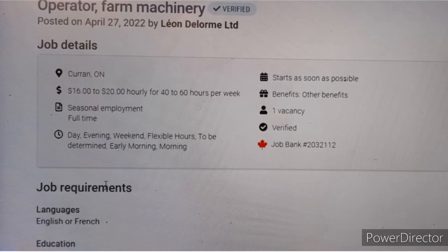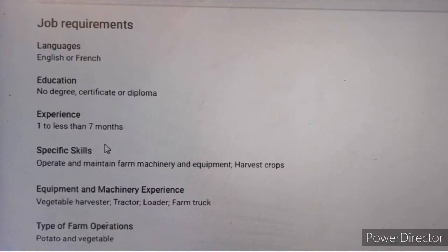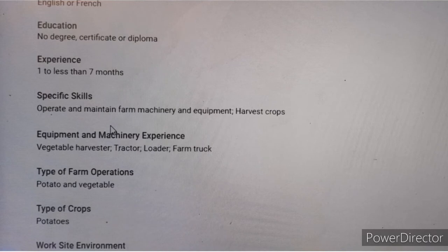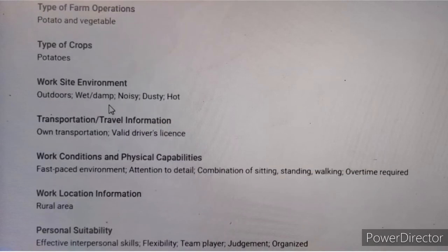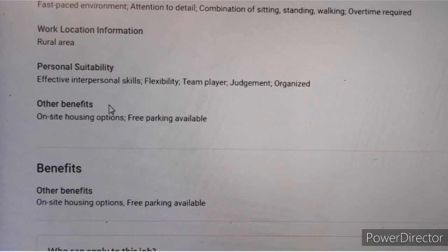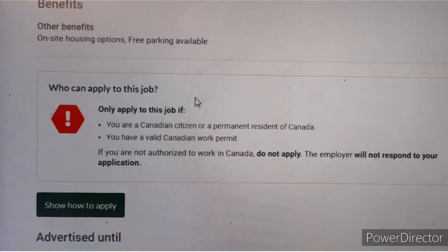The second job requiring a work permit is a farm machinery operator, located in Ontario — the company is Leon Delmo Limited. You can start as soon as possible, with just one vacancy. The employer is verified. You can speak either French or English. No educational certificates are required, but you must have seven months to less than one year of experience. Skills include operating farm machinery and harvesting crops — specifically a vegetable harvester, tractor loader, and farm truck. Crops are potatoes and vegetables. Housing is provided, and the job is open to foreign workers with a valid Canadian work permit.